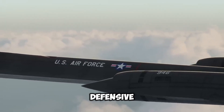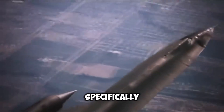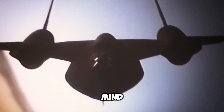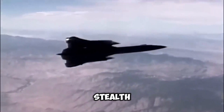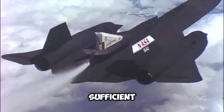At first glance, it would appear that a plane specifically designed for the U.S. Air Force and the CIA would possess the most advanced offensive and defensive capabilities. However, the SR-71 was a spy aircraft — it did not require offensive capabilities, as its stealth, high-altitude capabilities, and ability to outrun missiles were sufficient for defense.